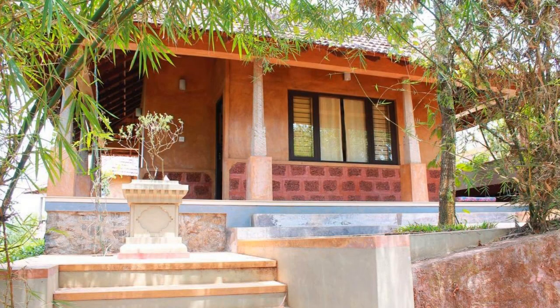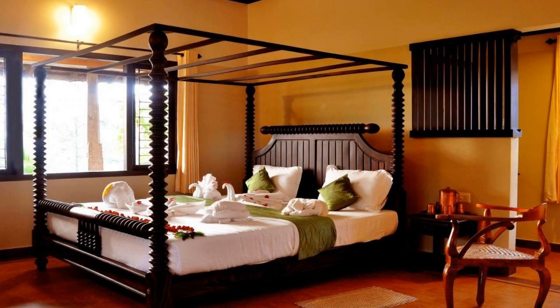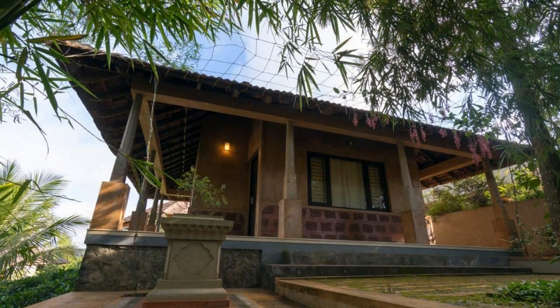If you have already visited this resort, please share your experience in the comment box. For all booking or more details, check the description of the video. If you are facing any kind of problem in booking a room in this resort, then you can tell us by commenting.